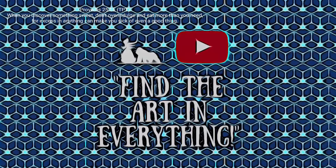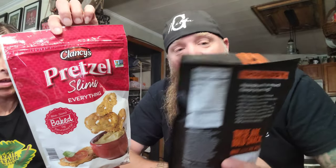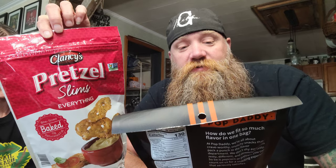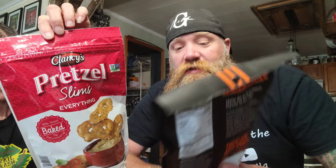Today it's pretzel palooza — we're trying two brands of pretzels. One's a small batch and one's from Aldi's. We got two different pretzels: one is a small batch name brand called Pop Daddy Pretzels, a smoked Gouda pretzel stick that says it's lip smacking. The other is an everything bagel seasoning on some pretzel slims — tiny little pretzels — made by Clancy's, right down at Aldi's.